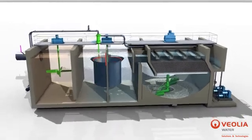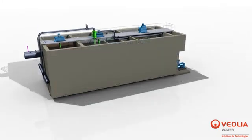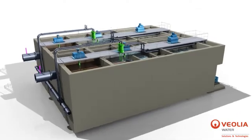Thanks to the use of microsand, Actiflow Turbo is a user-friendly process that is very easy to operate and efficient in the treatment of difficult waters.